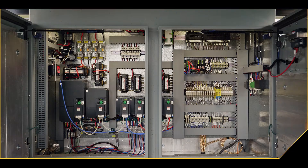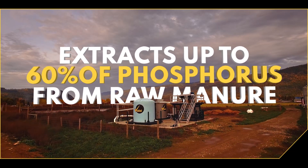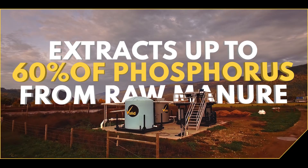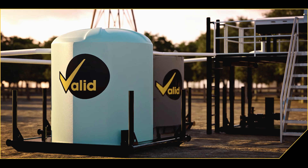Valid's Nutrient Recovery System extracts up to 60% of the phosphorus from raw manure into the solid fraction. This reduces the amount of nutrients going back into the soil, helping to maintain soil health.